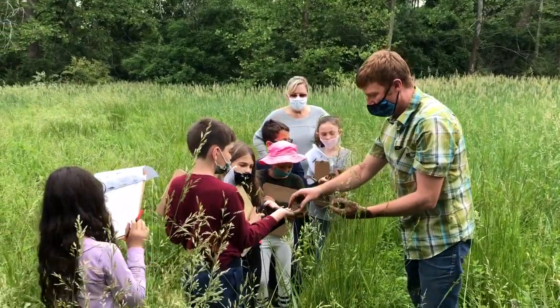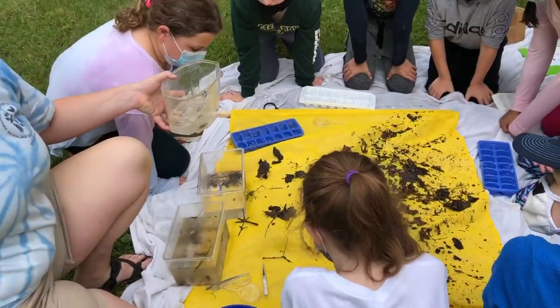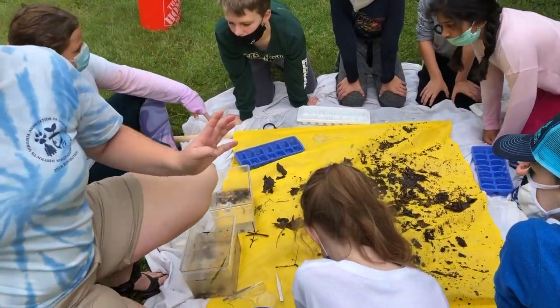We learned from them about distinct wetland soils, water-loving plants, native trees, aquatic invertebrates, and measures of water quality.